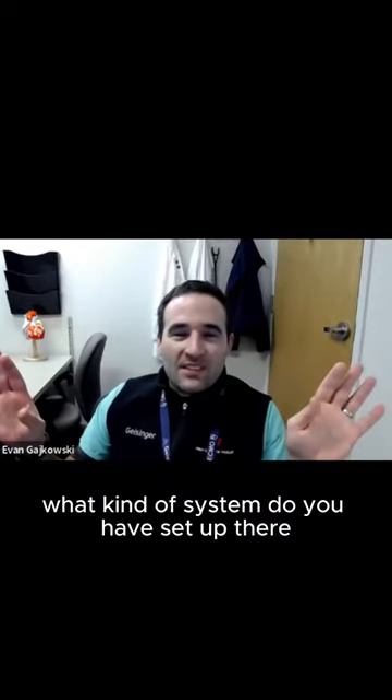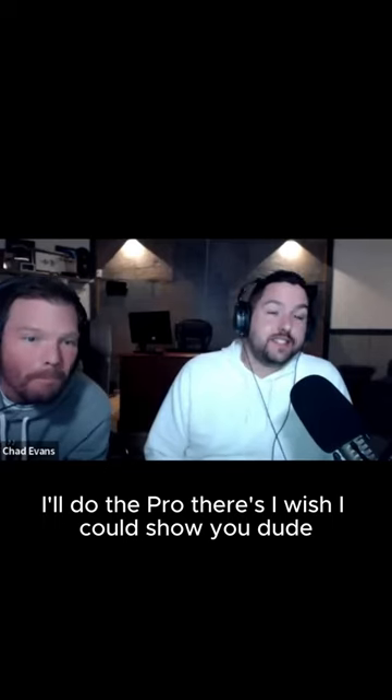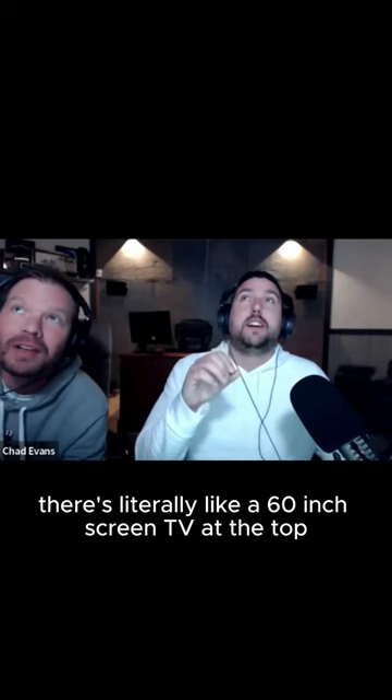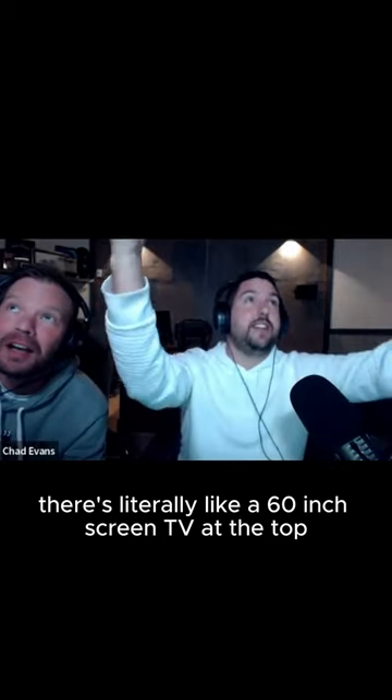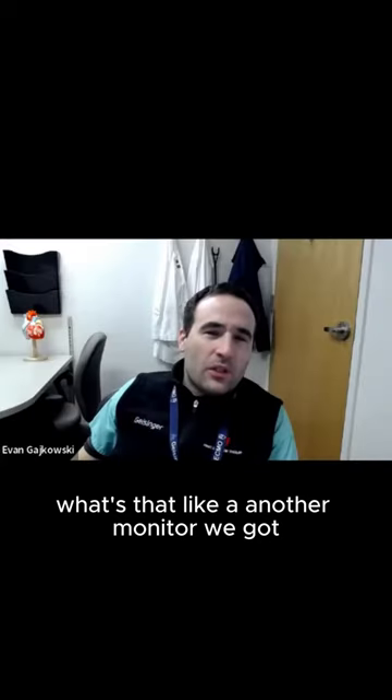What kind of systems do you have set up there? Is it like eight monitors? Oh, dude. I wish I could show you. There's literally like a 60-inch screen TV at the top. What's that like? Another monitor. We got a bunch of monitors.